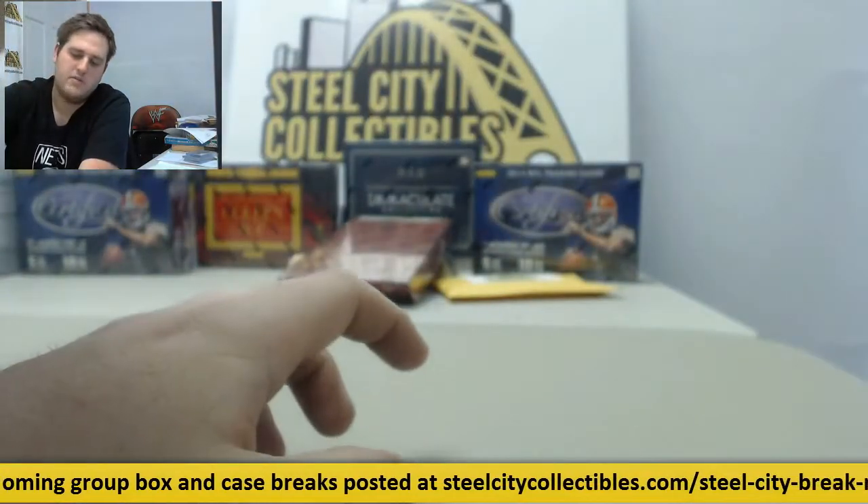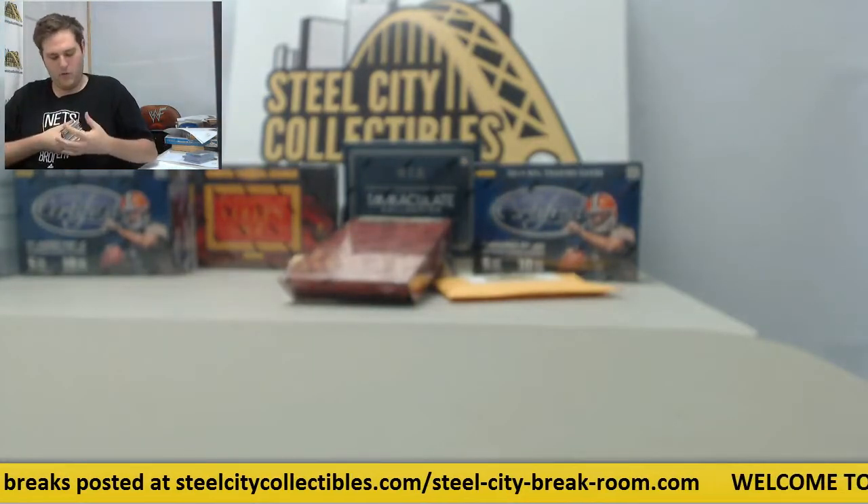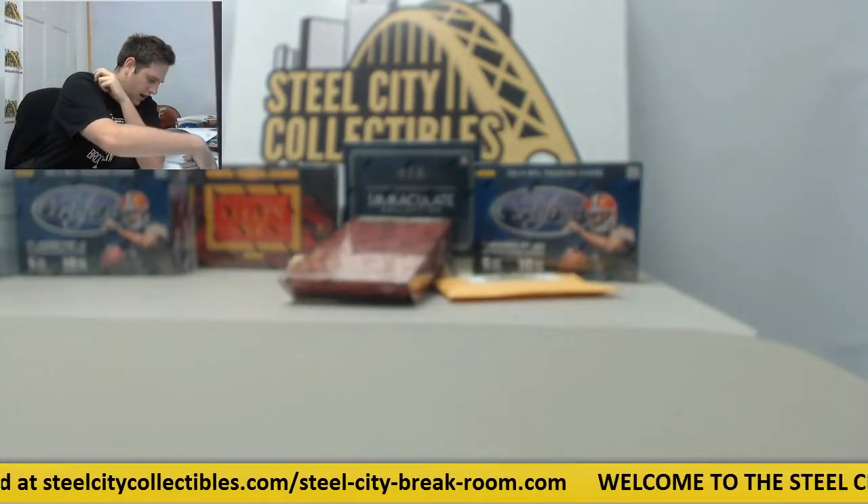All right, that is going to do it for our redemption pack. Some nice stuff coming out of there — Kris Bryant, some low-numbered cards. We got Dell Curry and Steph Curry swatch. Some nice stuff. Thanks for the order.